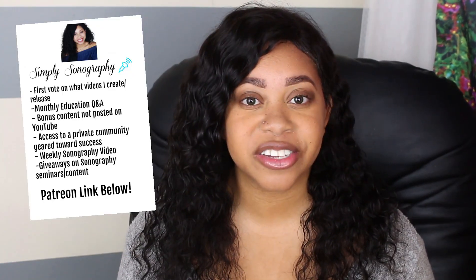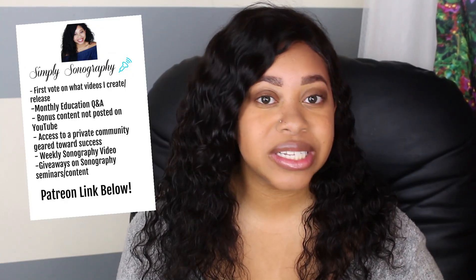First, I wanted to talk about my Patreon account called Simply Sonography, where we talk all things sonography. There is a video every single week dedicated to your success in the sonography field. It's a community geared towards success in the field and in life, so if you're interested make sure to check the link below and join the family.